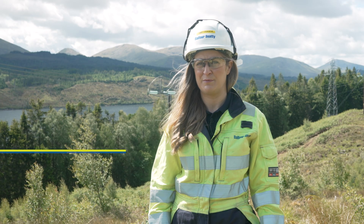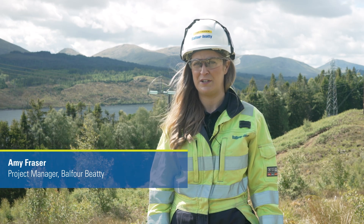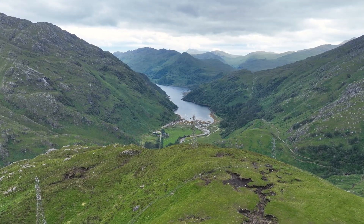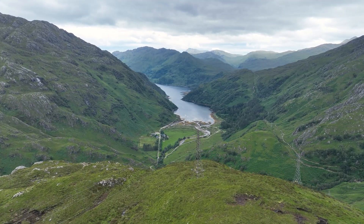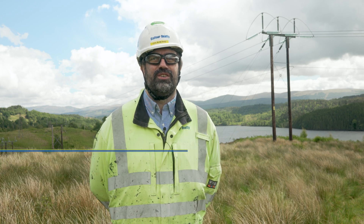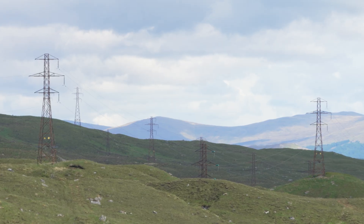Balfour Beatty have been appointed as the principal contractor to deliver the 132kv reinforcement between Fort Augustus on the mainland and Edinburgh up on the Isle of Skye. The project aims to replace an existing overhead line which is reaching the end of its service life. The overhead line itself was originally built in the 50s through to the 80s, with Balfour Beatty being part of that solution.